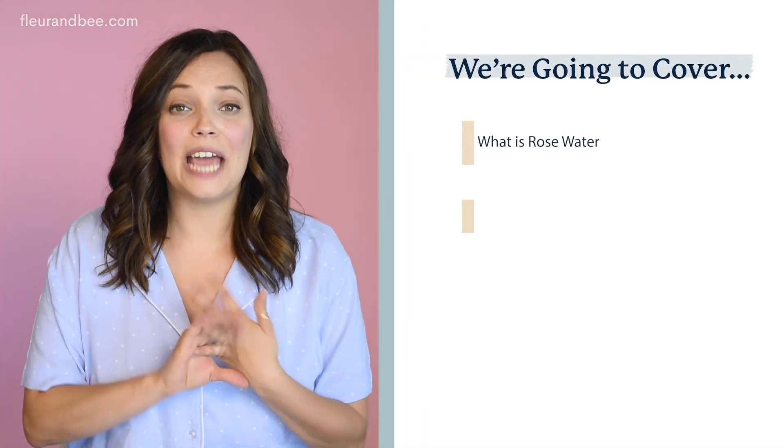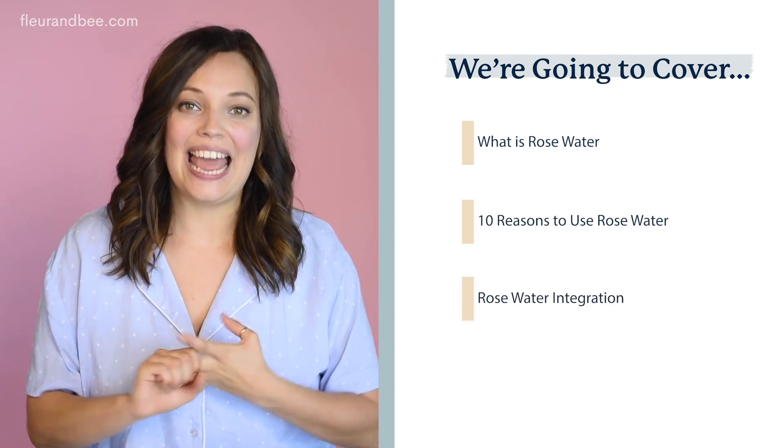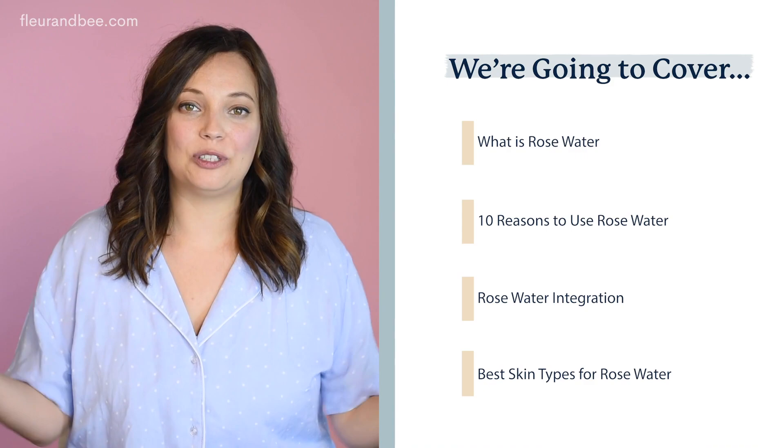Hey lovelies, Jenn and Caitlin here with Fleur & Bee's Beauty in Pajamas. We're going to talk to you today about an amazing ingredient, rose water. We're going to tell you what it is, the 10 reasons you should be using it, how to integrate it into your routine, and the best skin types it's been for.